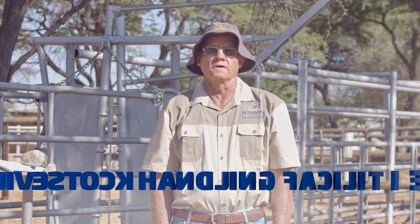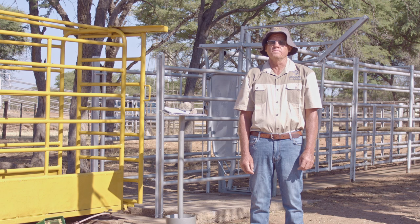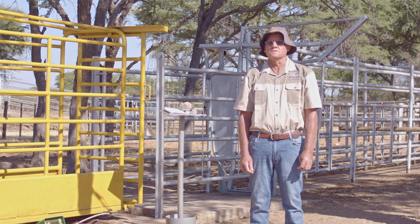Good day, I am John Fenter, the livestock mentor for AgriAdvisory Division, Agribank. I want to talk to you today about handling facilities for cattle. A facility is necessary for all your cattle operations, no matter how many cattle you have — you need some facilities to do the handling on the farm.